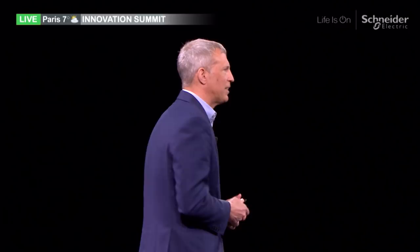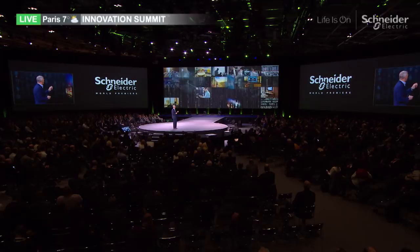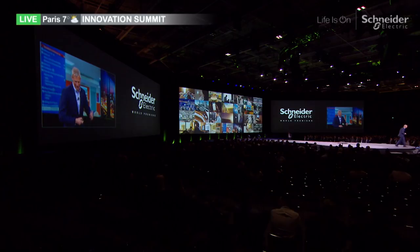We're going beyond just preventative — we want to be predictive and proactive as an industry. Now I'd like to turn it over to Nico Yonkers, who works probably the best job in Schneider because he works in our home environment, which I think everybody can relate to.